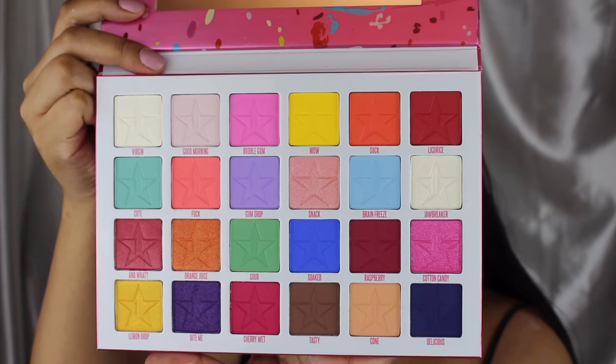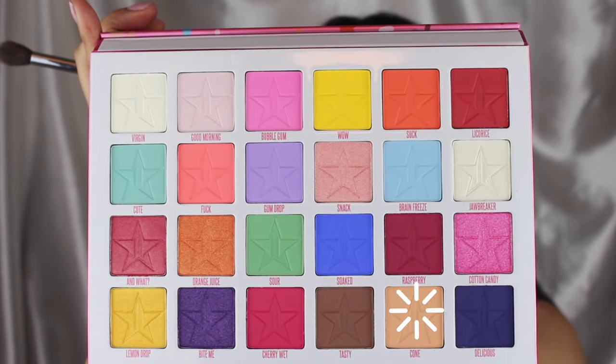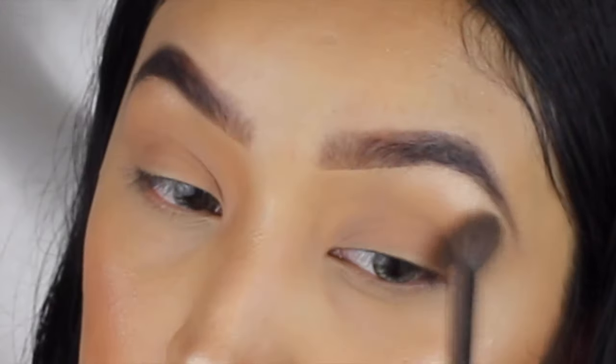I just got the Jeffree Star Jawbreaker palette — this is so beautiful, every single eyeshadow is so pigmented. This is the first time I'm trying a Jeffree Star eyeshadow and I don't regret my purchase at all. For this look I'm just using one eyeshadow and it's in the shade Cone.